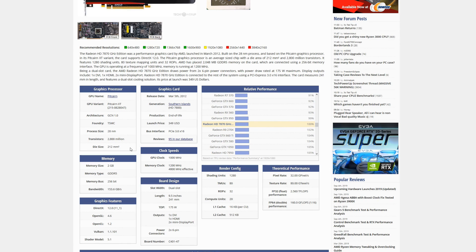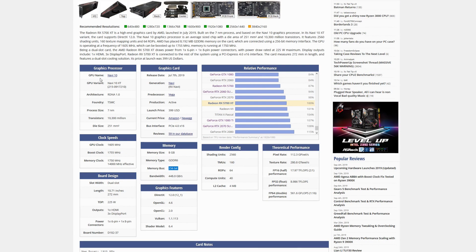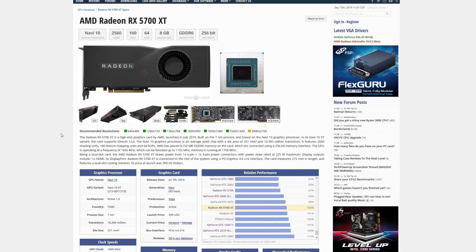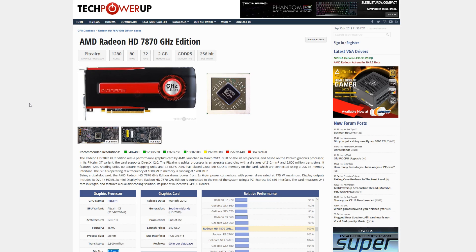Going over to the 5700 XT, I believe that this is its direct replacement seven years later. At $399, a little bit of a price increase. We have the 256-bit memory bus. Looking at the die size, we have 251 millimeters squared, and the 7870 came out at 212 — so even die size is relatively similar, a little bit bigger on the 5700 XT. That's possibly part of the reason why price was increased. Overall, this seems to fit. This is the first time AMD has launched a new architecture in seven years, and this seems to fit right in line with where the 7870 landed.